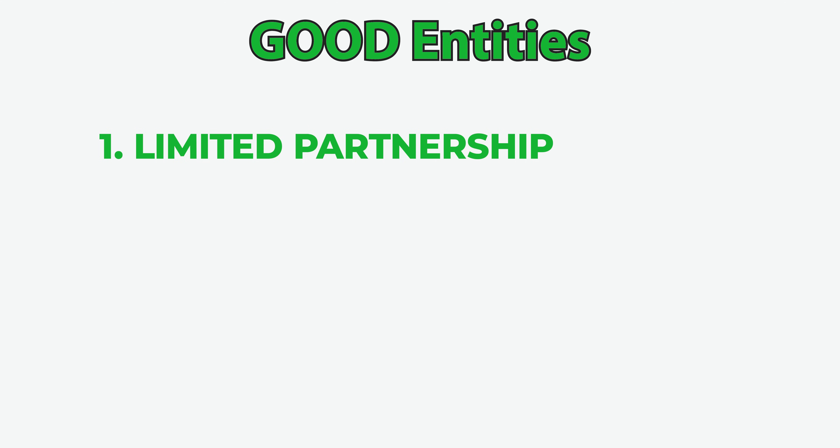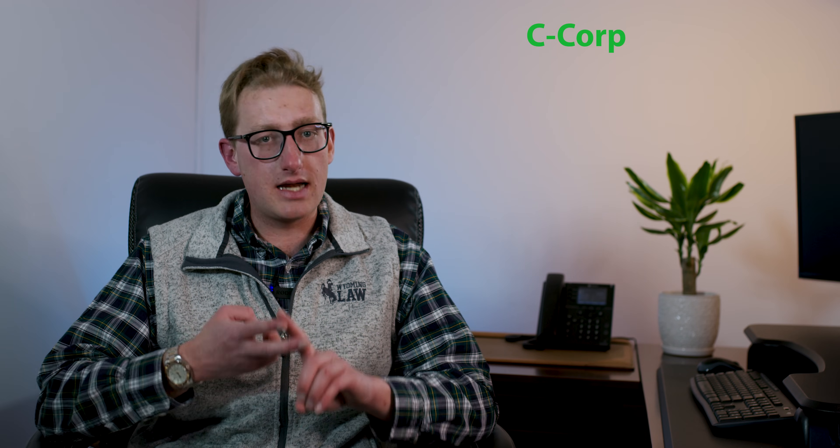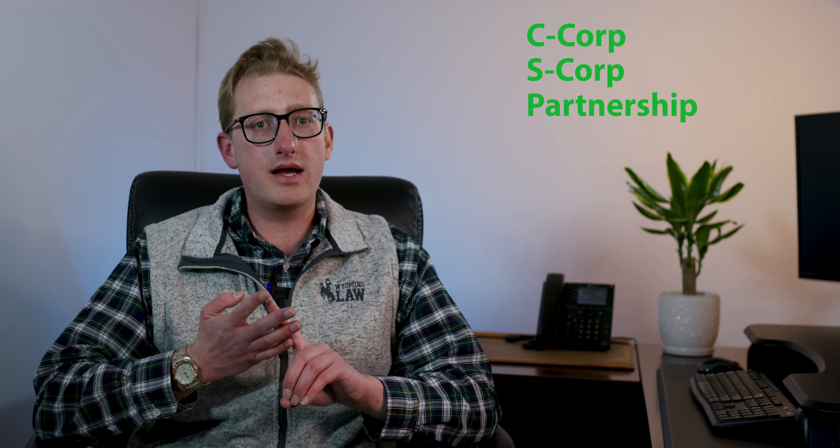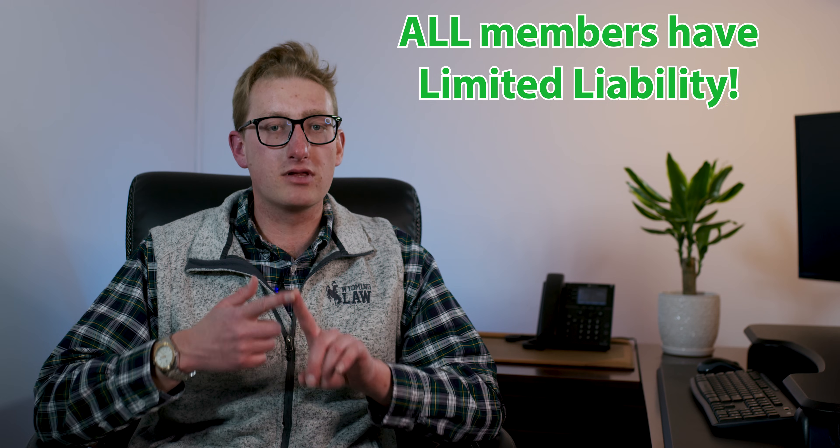The next good entity type, and this is the one that's most commonly used nowadays, is the LLC. With an LLC you must have at least one member, but you can also have a lot more. What's nice about the LLC is that there's a lot of flexibility in how it can be taxed. It can be taxed as a C Corp, as an S Corp, as a partnership, or as a disregarded entity if you only have one owner. There are a lot of pros to setting up an LLC, which is why people do it. The first one is that all members have limited liability.